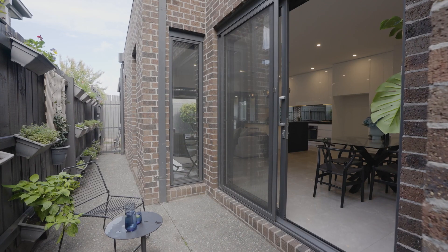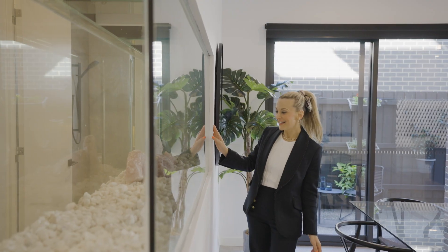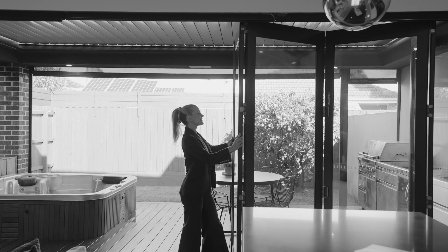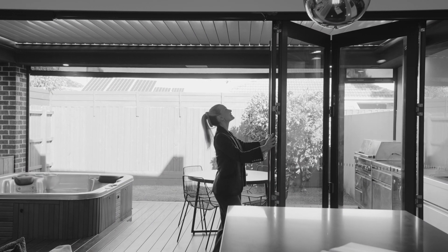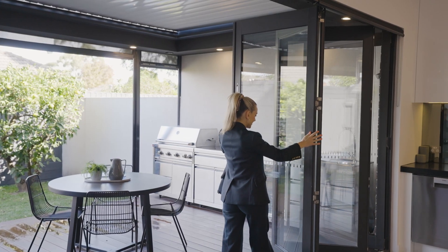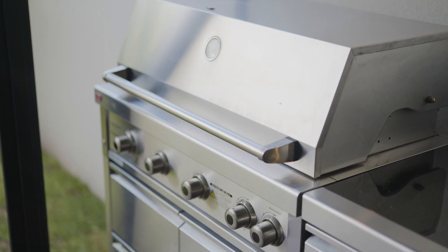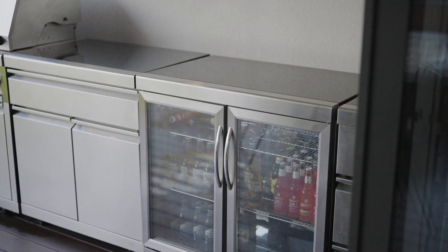Enjoy a serene separate dining area with a built-in fish tank feature wall, or open up the bifolds and step out to an entertainer's dream. You will absolutely love this space. There's a built-in barbecue and kitchenette, including a bar fridge.